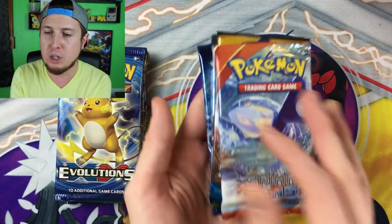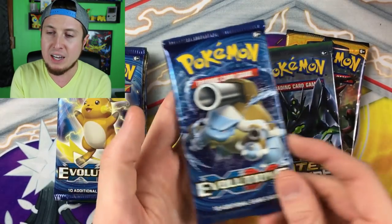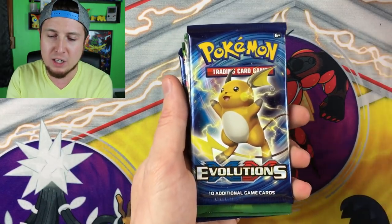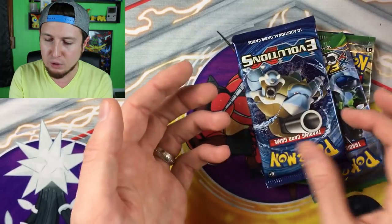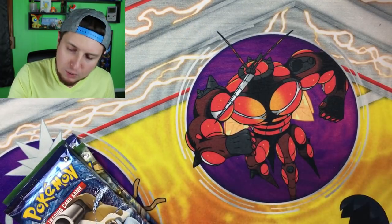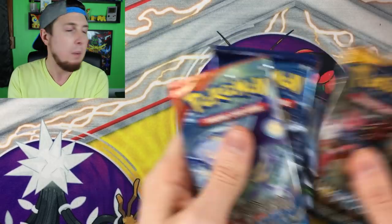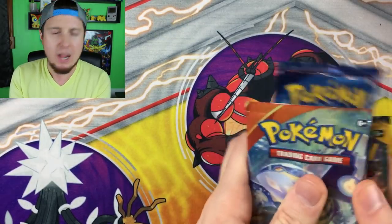This is the Charizard box right here. We have Primal Clash, Sun and Moon, Fates Collide, and Evolutions. I do have to say I like what comes inside the Charizard box better than I do the DragonEye. The DragonEye has Evolutions, Fates Collide, Fates Collide, Evolutions — not too much variety. So let's go ahead and start off with Charizard. I'm going to mix these up and not even look, and then we will just begin opening them up.